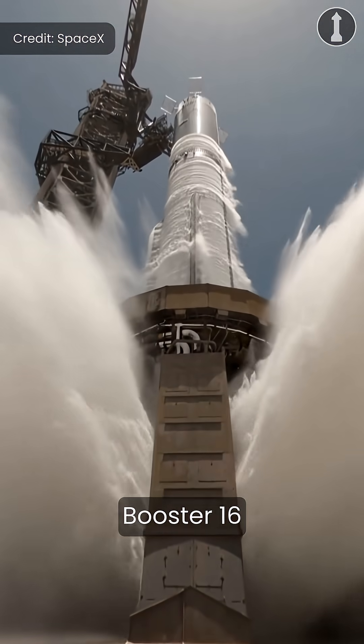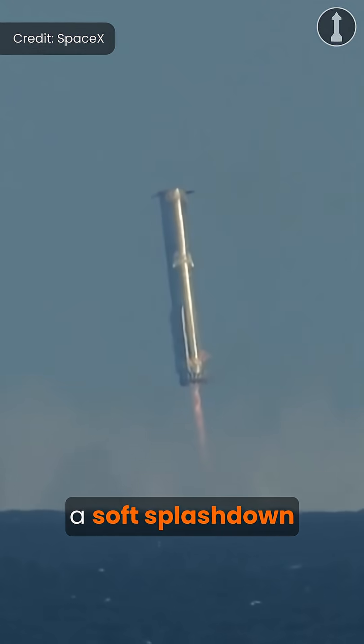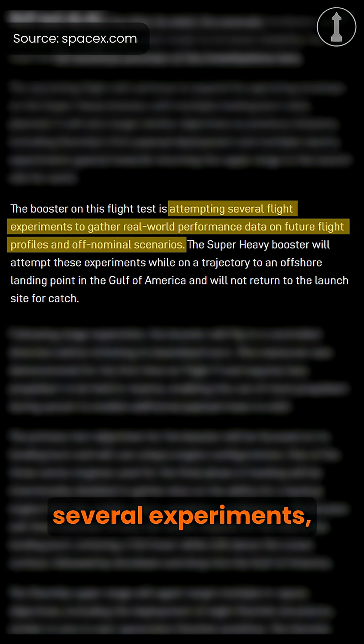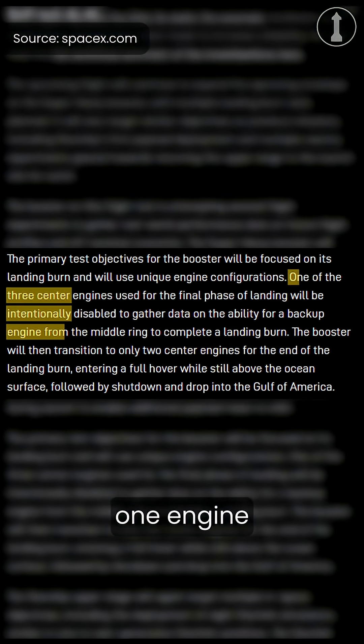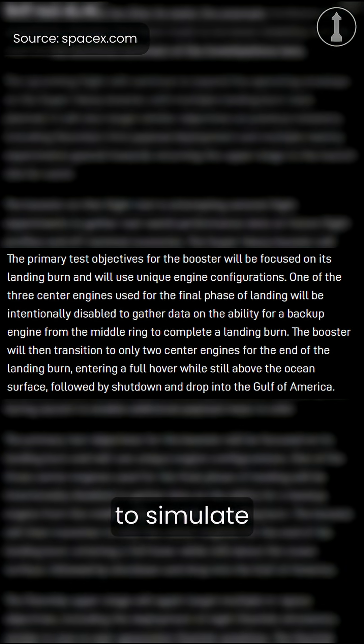Just like with Flight 9, Booster 16 will not attempt a catch. Instead, it will perform a soft splashdown in the Gulf of Mexico. This is in order to perform several experiments, which will be focused on engine-out scenarios by intentionally shutting down one engine on the center ring and using one from the middle ring to simulate an engine backup.